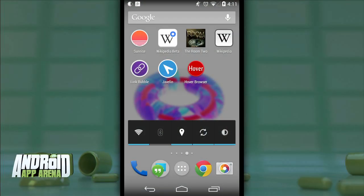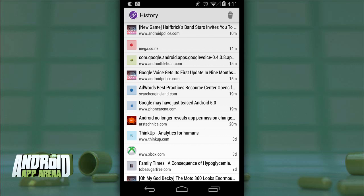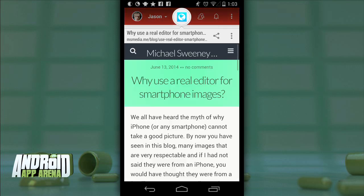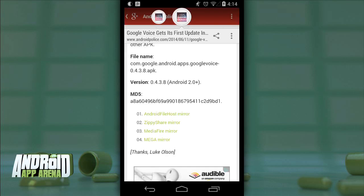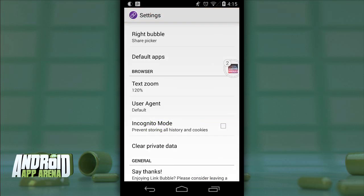Down below is a big X that gets rid of a tab entirely. Link Bubble also maintains a history of your links stored on the device — if you dismiss a tab and need to revisit that link later, just launch the Link Bubble app and select History. The app also tells you how much time you've saved by opening links in the background. Since Link Bubble isn't a standalone browser, you can open any link inside Google Chrome — useful in cases where downloading a file wouldn't work in Link Bubble but sending the page to Chrome did the trick.